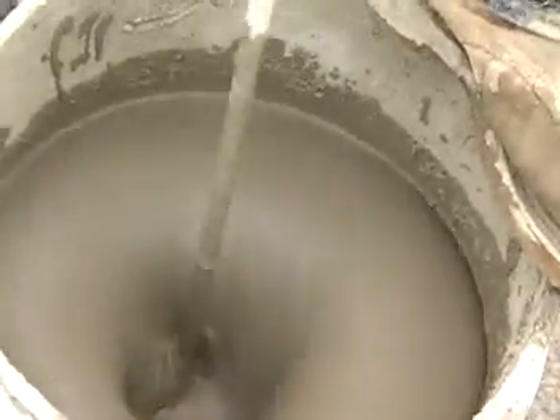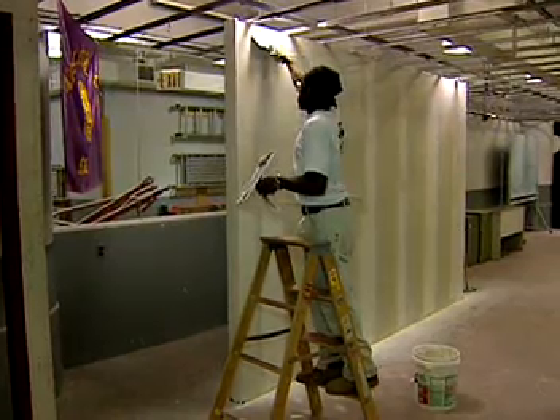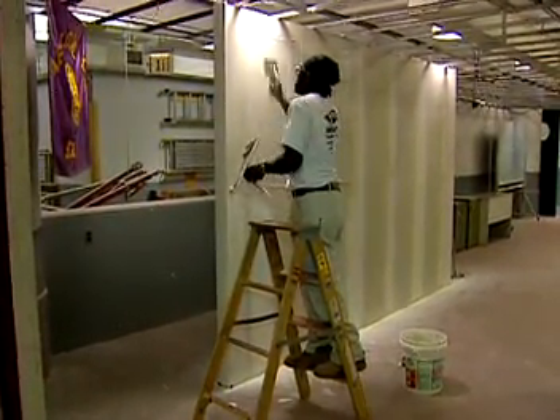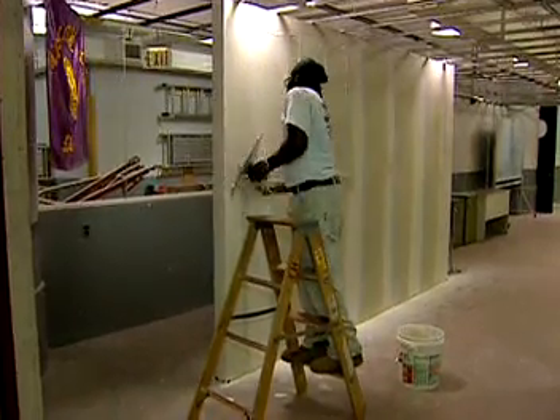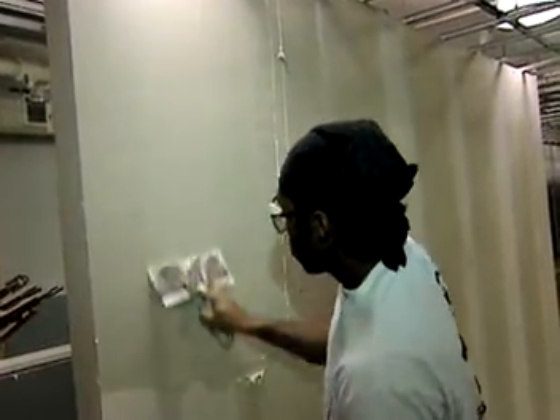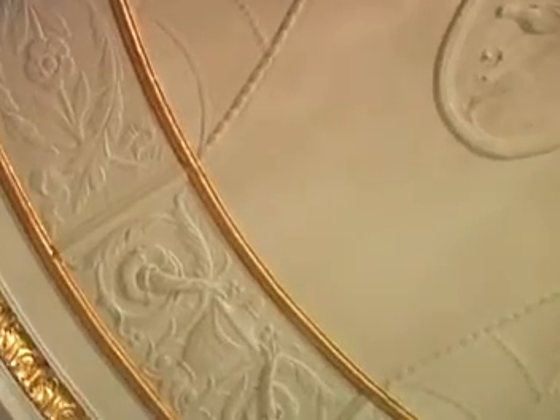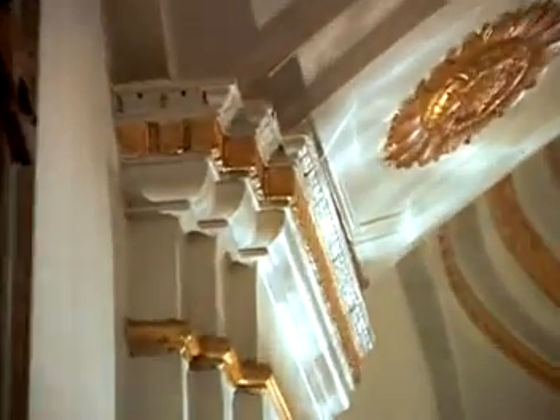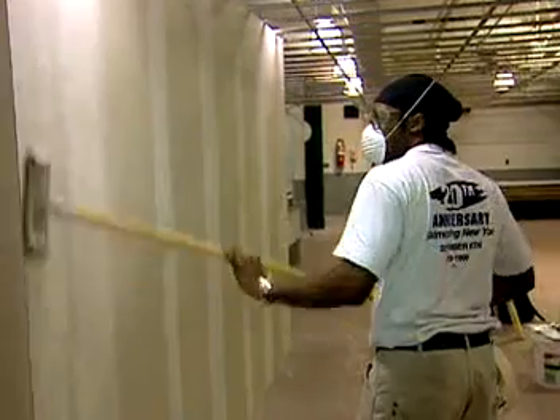Plasterers work with different types of material by mixing and applying them to interior and exterior walls and ceilings. These surfaces are fire resistant and fairly soundproof. The finished product can be left in its natural state, painted or papered. Some plasterers create decorative effects while finishing a surface or by adding touches such as intricate moldings.